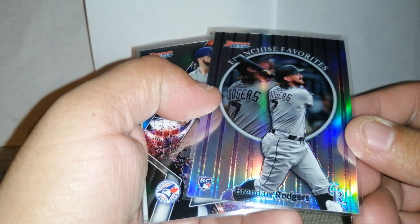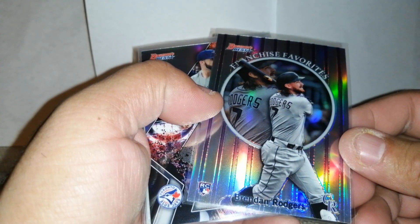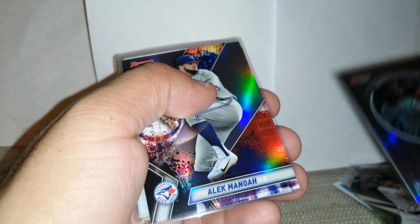We got a Brandon Rogers rookie card insert from Bowman's Best. That's pretty cool, I like that one.